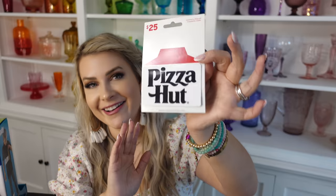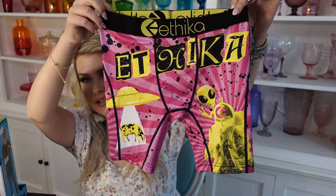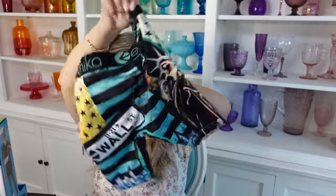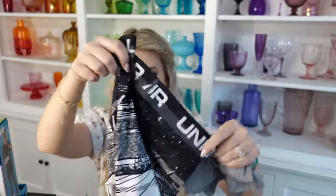In Evan's personalized egg, I stuffed a $25 Pizza Hut gift card — he can order pizza any day he wants, even if we're cooking dinner and he doesn't like it. We're giving him free reign for one pizza order. I also stuffed it with his fancy Ethica boxer briefs that he really likes. The big thing with him has been boxer briefs from Ethica — they're weirdly colored in bright colors, a little longer than regular boxers, but he really likes them. We also got him football-themed Under Armour boxers, which hold up well.